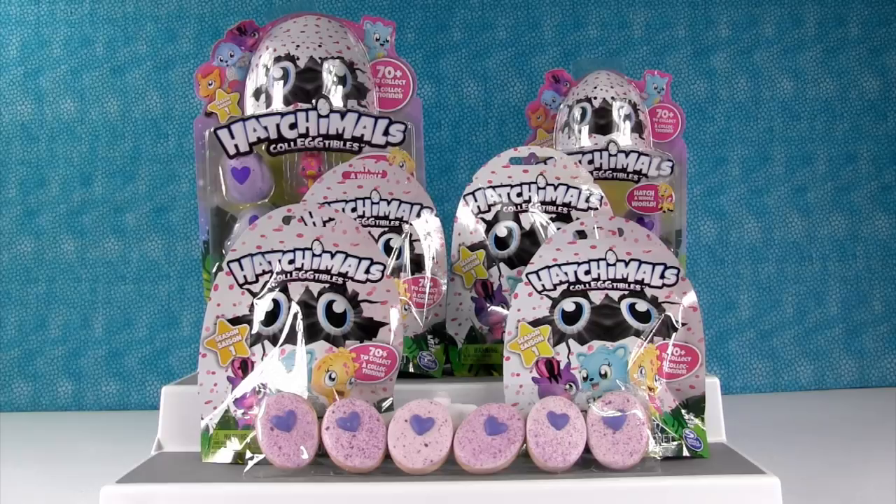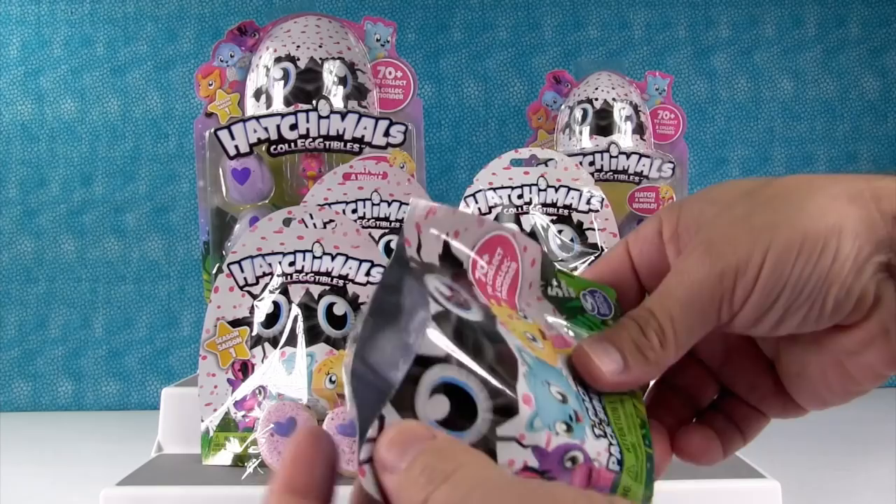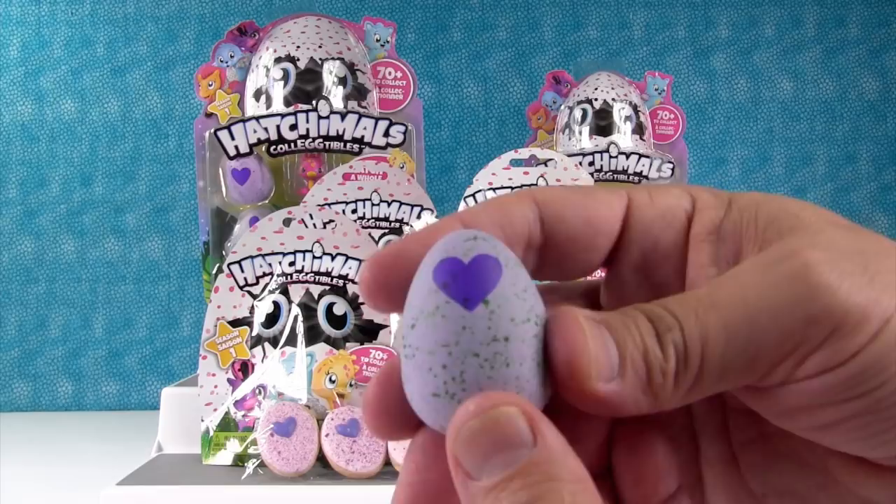Let's go ahead and start with one of the blind bags. So we have a blind bag — it contains one Hatchimal and it's a collectible. Hatchimals were the hottest toy over the Christmas season last year, and now you can get these little eggs like this. They're just adorable, so cute.